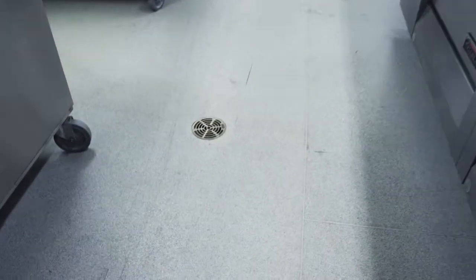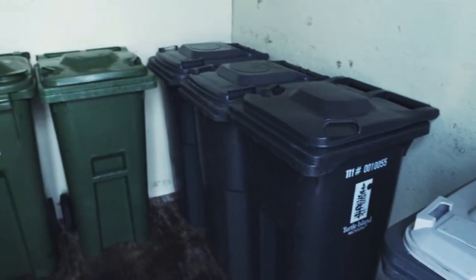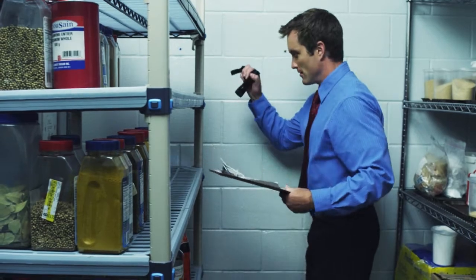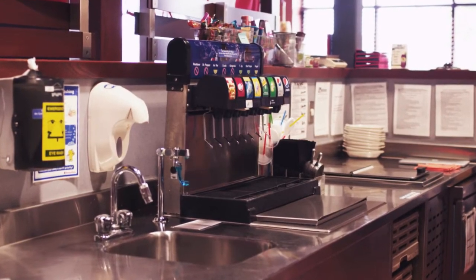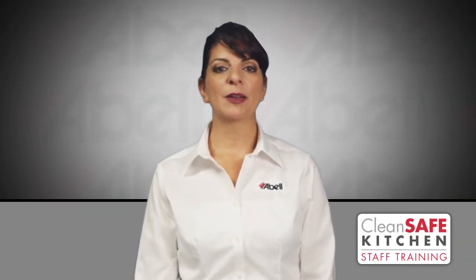Areas such as floor drains, sink drains, garbage and recycling containers, underneath counters, dry storage rooms, beer keg lines, and pop syrup towers — these areas need to be cleaned on a regular basis to prevent bacterial growth.